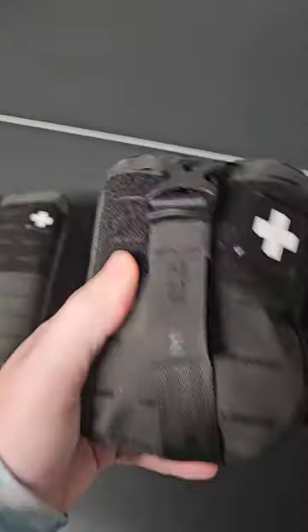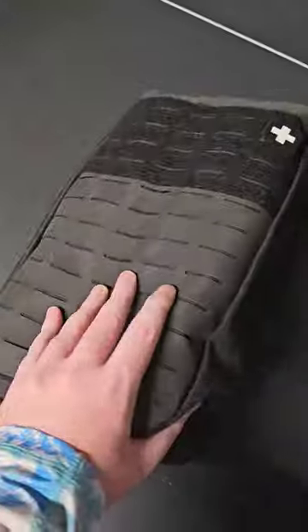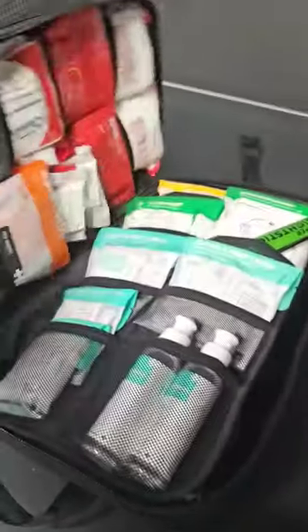Even smaller kits than this, but we're going bigger. This is one of their midsize packs here and it has everything I'll need while I'm camping.